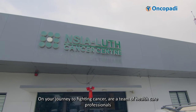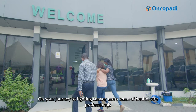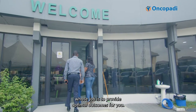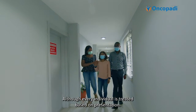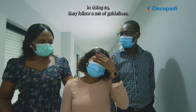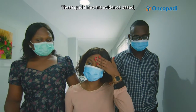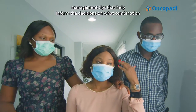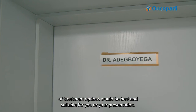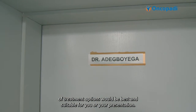On your journey to fighting cancer, there is a team of healthcare professionals whose job is to provide optimal outcomes for you. Although every individual is treated based on their presentation, in doing so, they follow a set of guidelines. These guidelines are evidence-based management tips that help inform decisions on what combination of treatment options will be best and suitable for you.